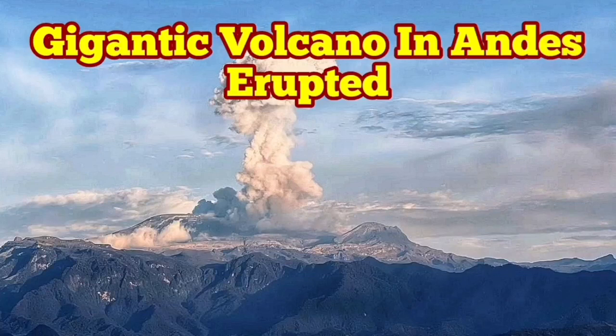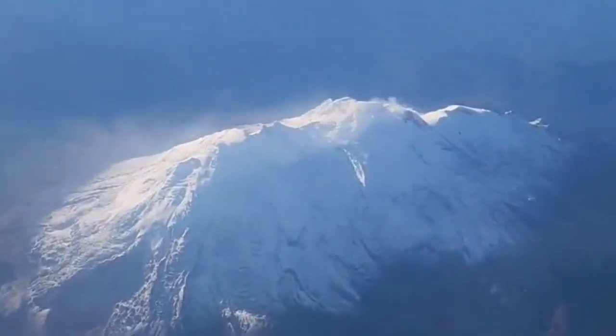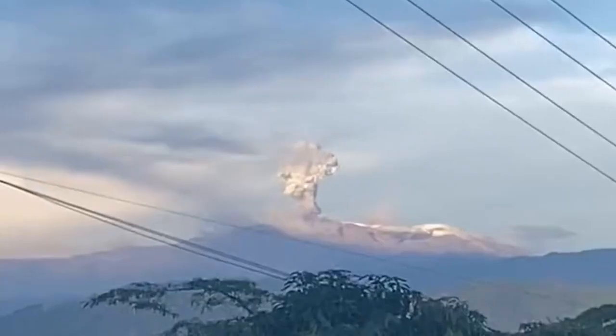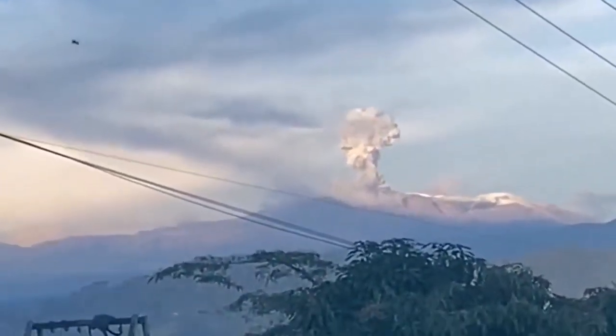A gigantic volcano has erupted in the Andes Mountains of South America. This is the Nevado del Ruiz, a gigantic volcano, 65 kilometers from west to east. And the size of it, compared with something like Popocatépetl, is 20 kilometers bigger.